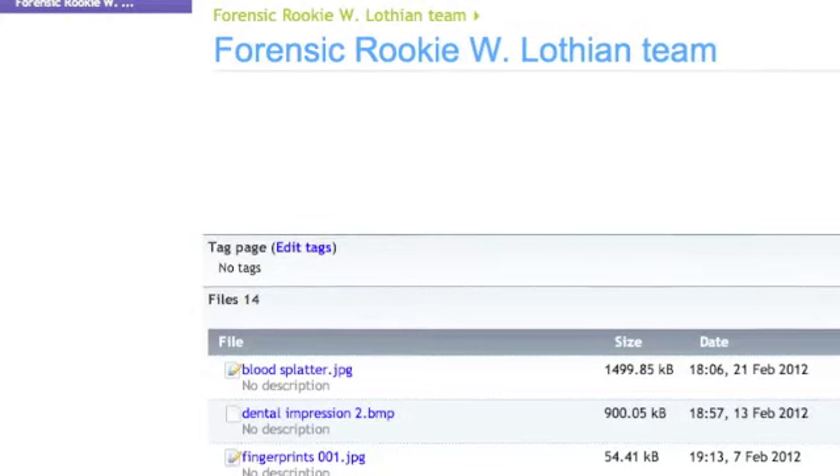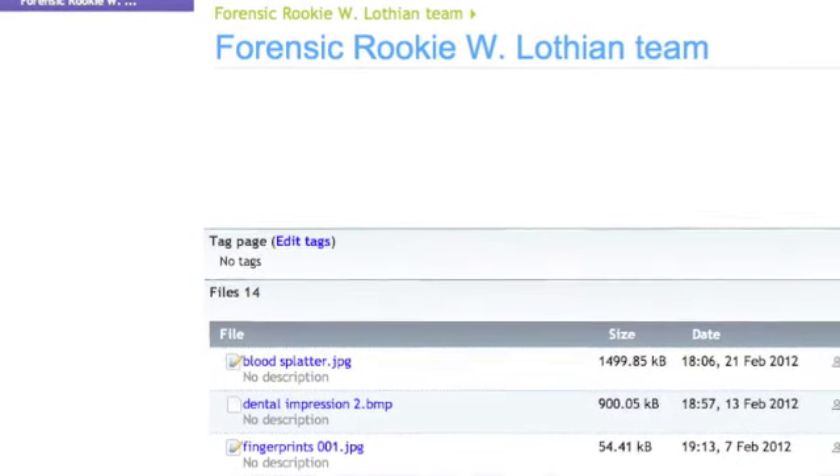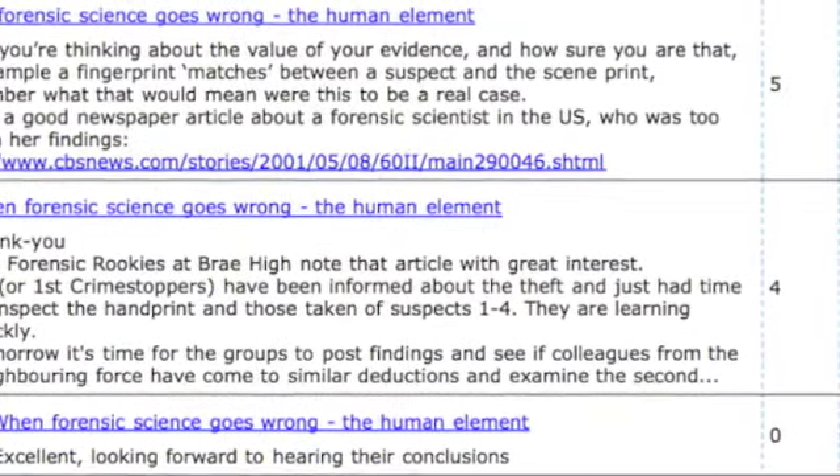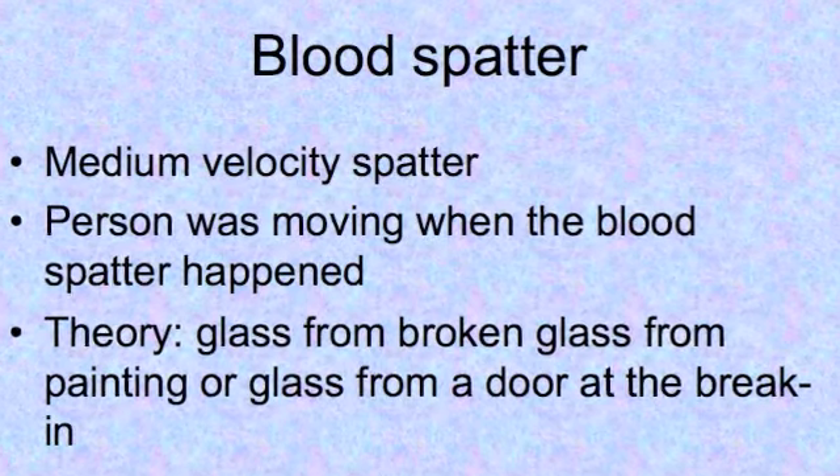During the project, each set of schools recorded their work on an online wiki. You'll find examples of the lessons, the activities, and the pupils' work as the video progresses.